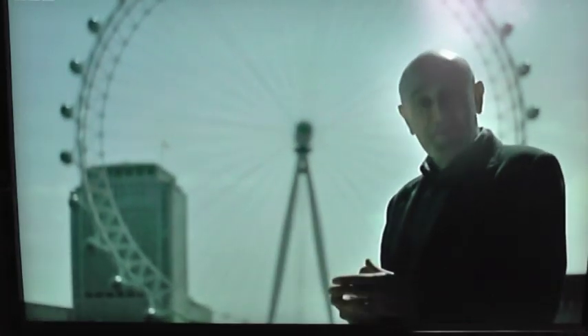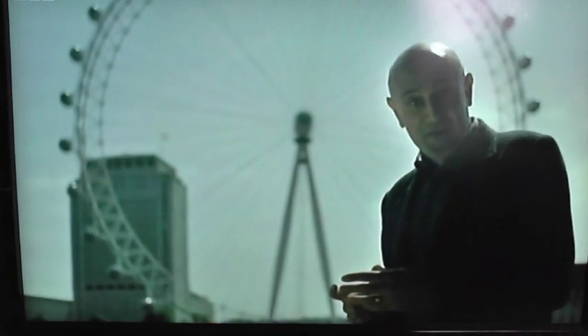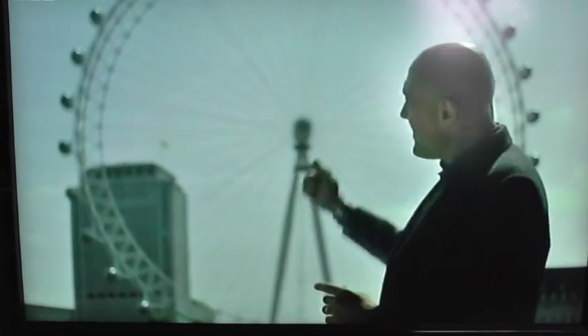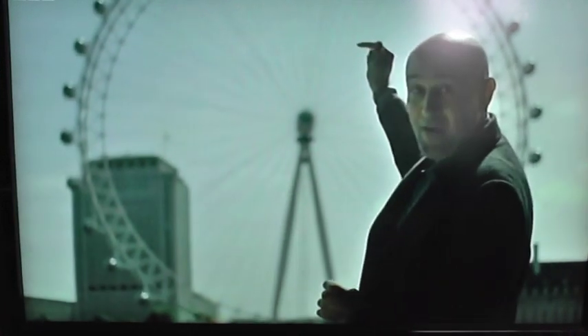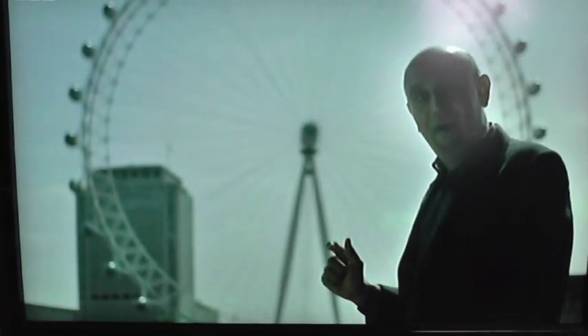Obviously the London Eye is much bigger than my fingers — I know that — and yet to me they look the same size. So how do we explain this? Well, Euclid came up with an elegant solution: for my finger to appear at the top of the wheel, my eye, my finger, and the top of the wheel must all lie on the same line.